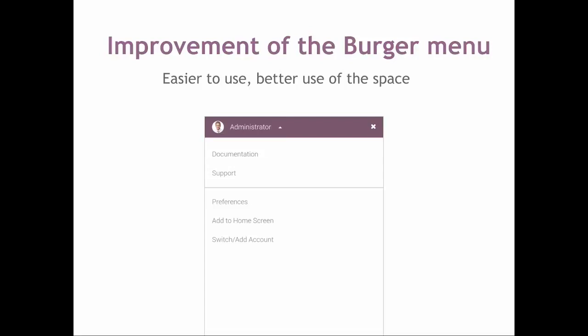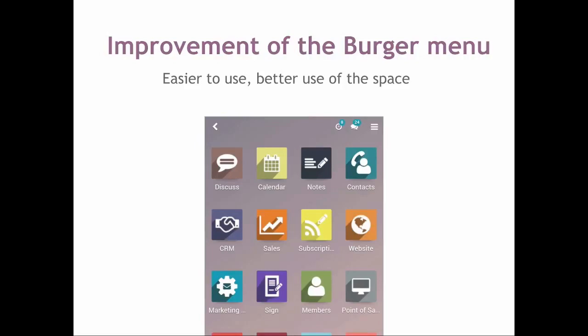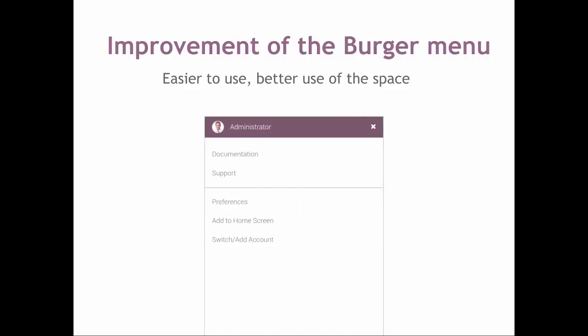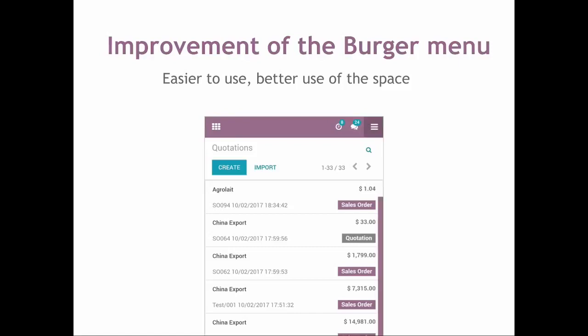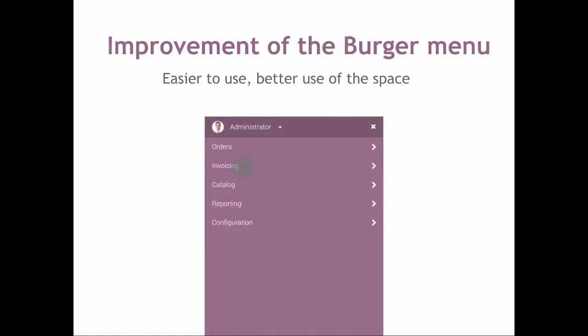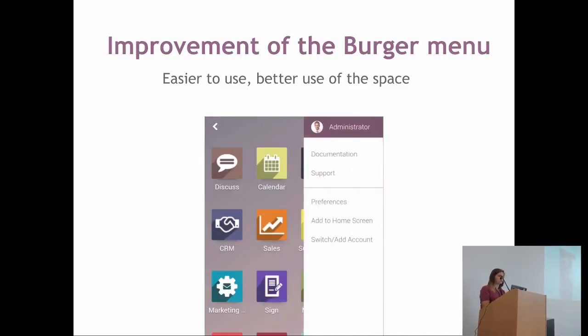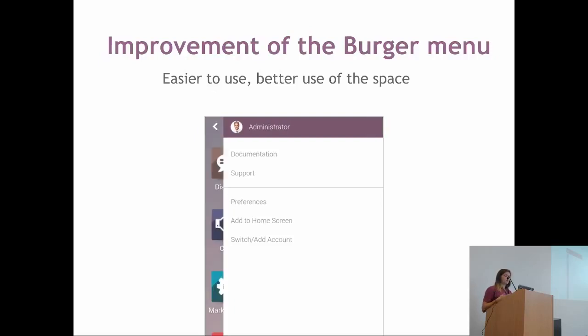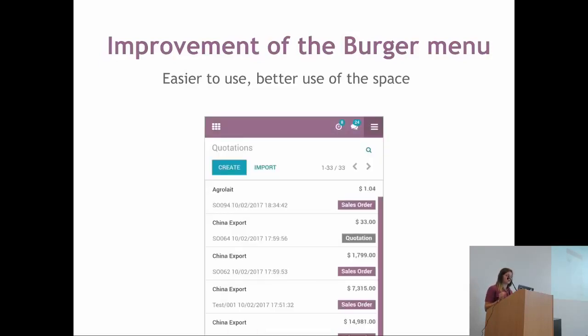We also improved the burger menu. For people who already use the application: when you were on the app switcher and clicked on the burger menu, nothing happened. We found a way to fix this. Now when you are on your app switcher and click on the burger menu, you will have your user menu — the one behind your profile picture — and your multi-companies will be there as well. And once you get into an application like Sales, you will have the menu of that application, but you will also have access to your user menu.